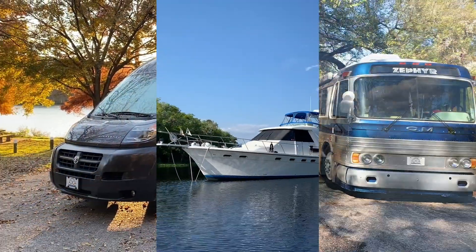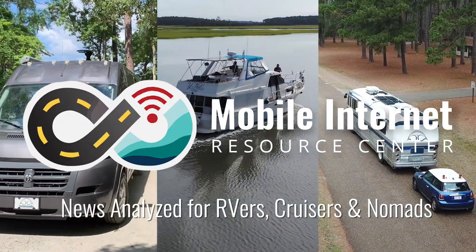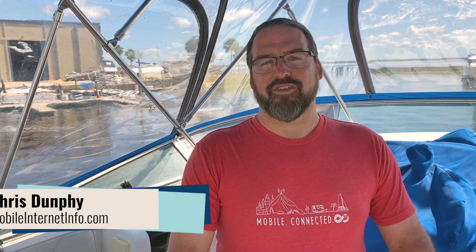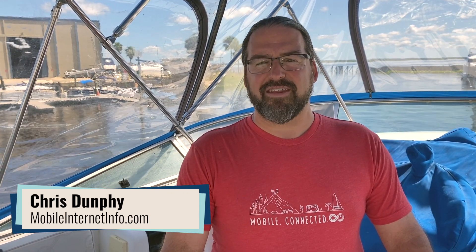Cloudflare has introduced 1.1.1.1 for families, providing free adult content and malware blocking. Hi, I'm Chris at the Mobile Internet Resource Center, here to give you an update on internet safety and security.